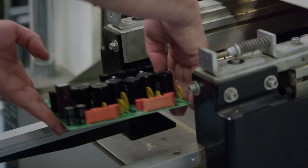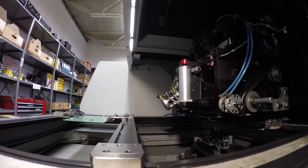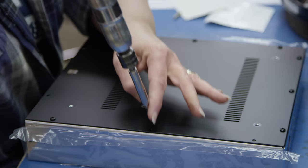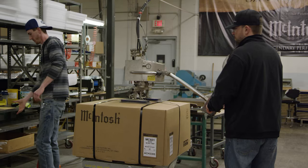The last sub-assembly process is what we call printed circuit board insertion. We use both surface mount technology plus through-hole technology. Then we move into final assembly where the units are put together, to final test, to pre-pack, then into the box and into the warehouse.